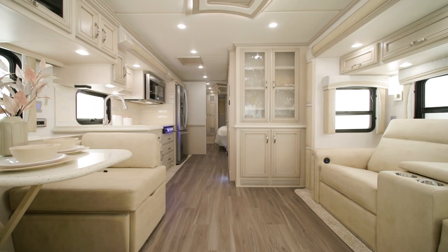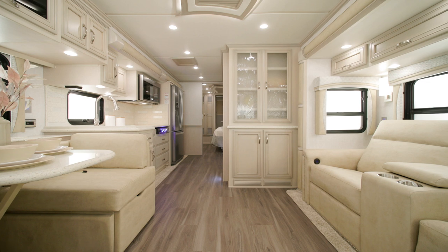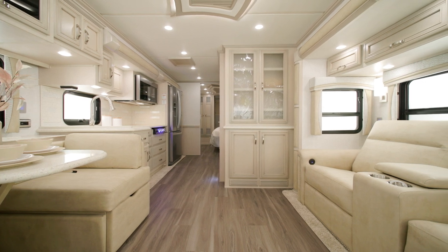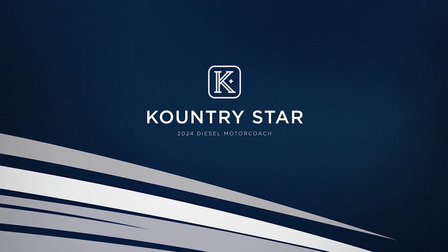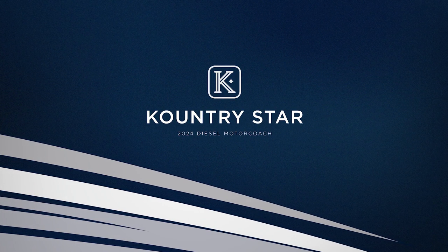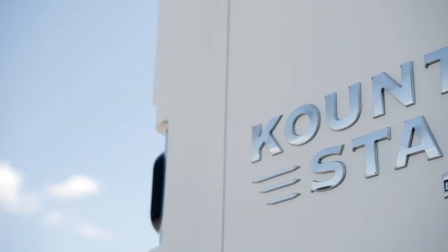From town to country and everywhere in between, the 2024 Country Star is the perfect blend of simplicity and elegance. This versatile diesel pusher offers all the comforts of home while also offering endless opportunities for adventure. Allow us to show you around.